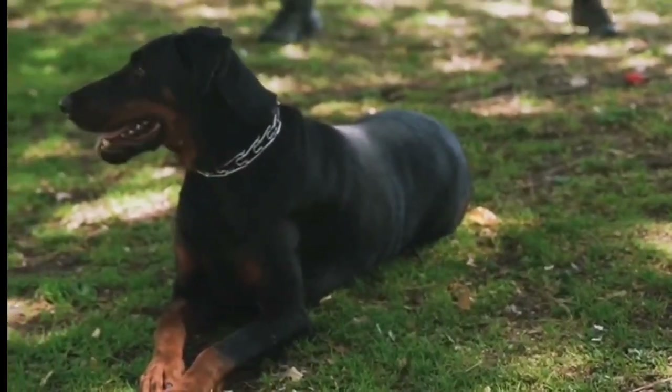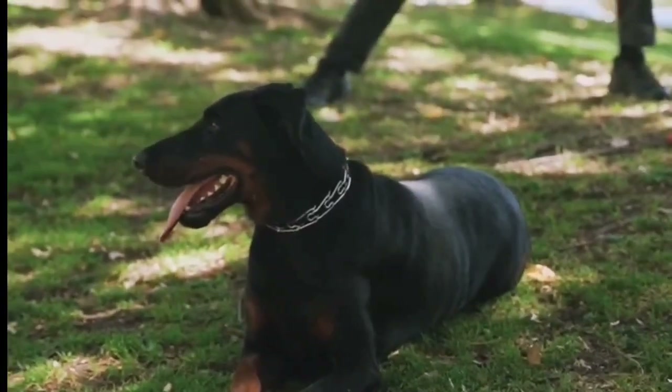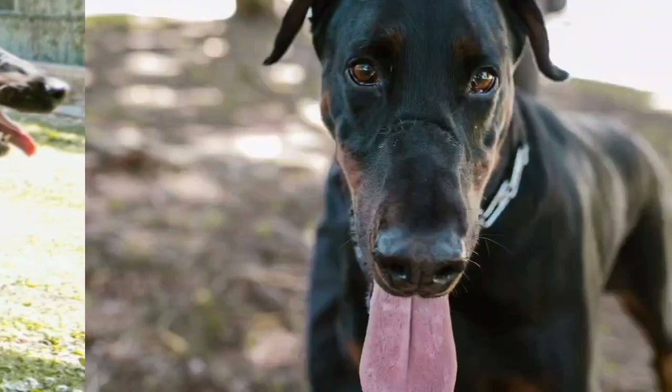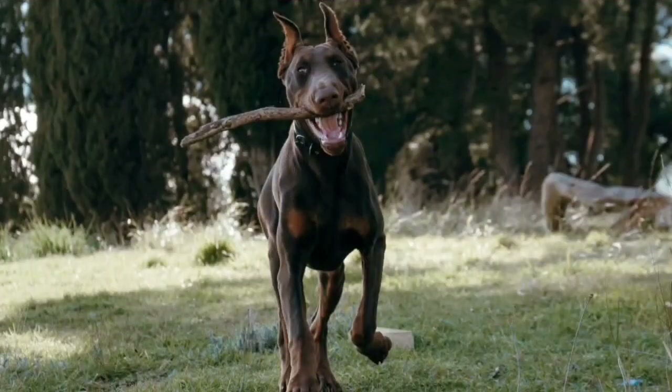Doberman is the fourth smartest dog in this video. Doberman Pinschers are energetic dogs. They are also curious and intelligent, and so require an active lifestyle that keeps them both physically and mentally stimulated. Without consistent exercise, Dobermans will seek out their own entertainment, which can lead to destructive and unwanted behaviors.